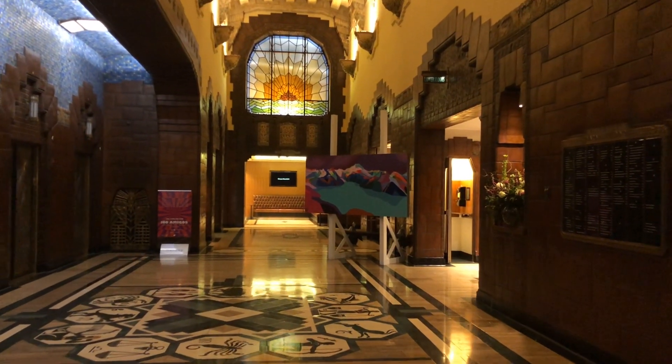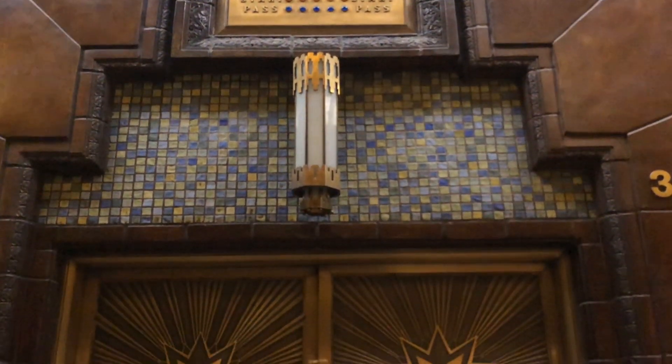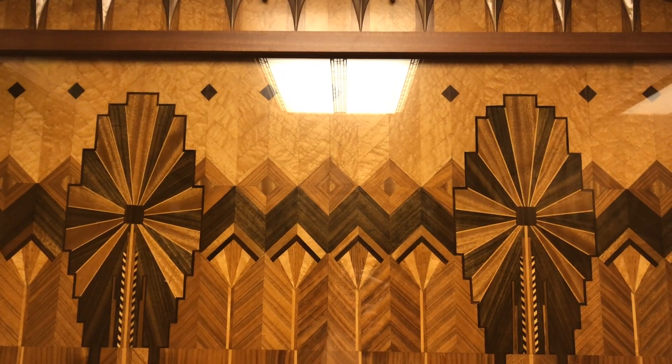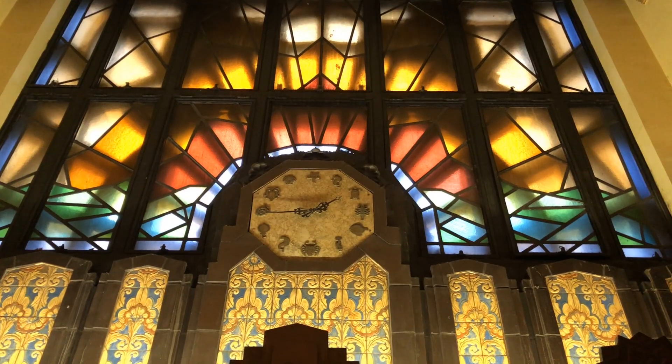The Marine Building is very impressive. The wooden revolving doors are at the entrance of the building. The tasteful and beautiful elevator doors can be seen inside. In the phone booth area, you can pick up a phone to hear about the building's history.